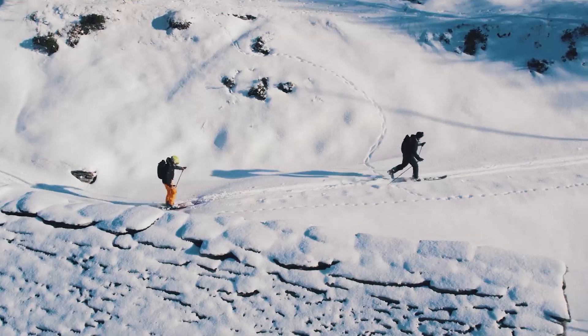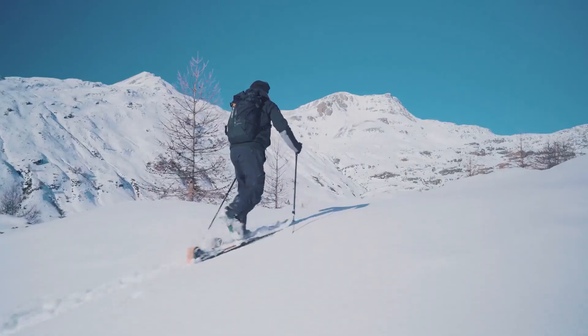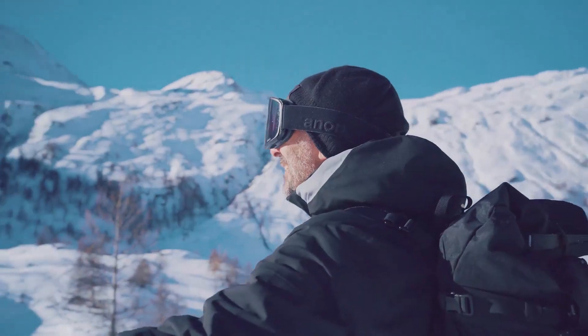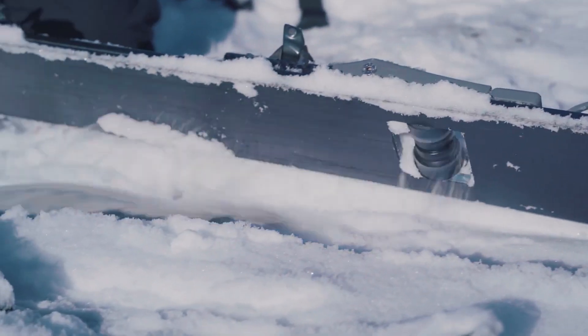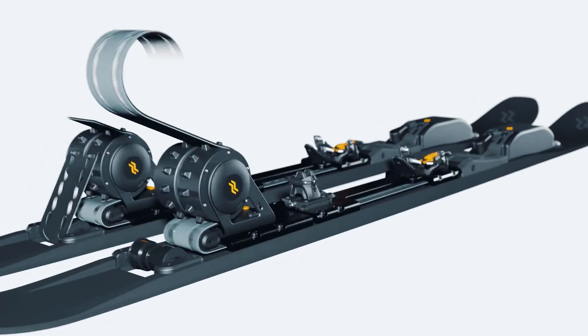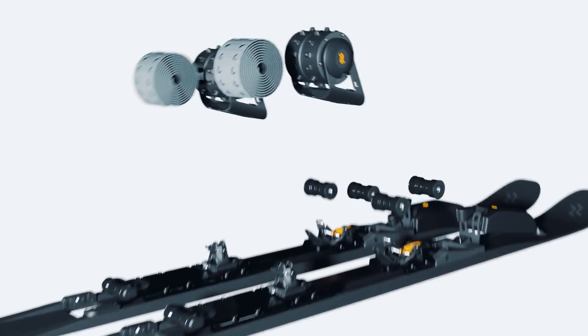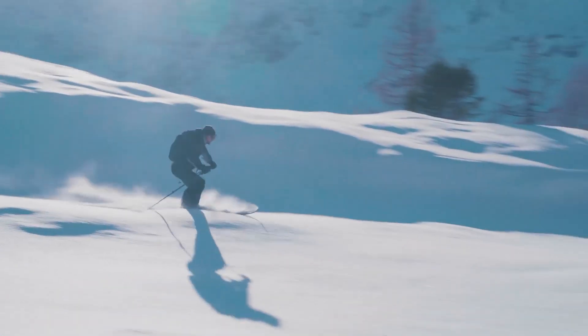When you get to the top of the slope, in 30 seconds you remove the battery, the motor, and the belt, and you have the ski configured for downhill. You put everything in the backpack — my backpack is empty because everything is set up for uphill — and you can descend with no compromise. This ski for the descent is exactly like a traditional ski.